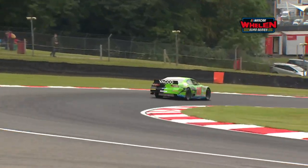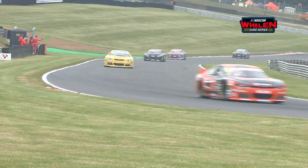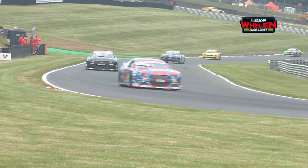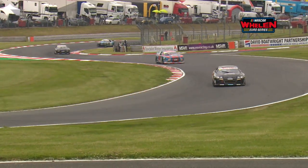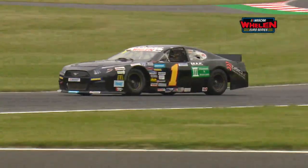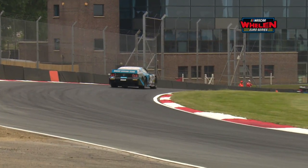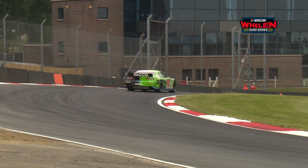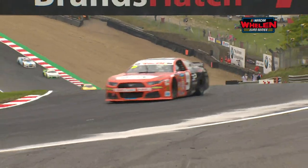Bobby Labonte heads through Druids, which is turn 2 here at Brands Hatch. The overall best lap set under a subtly different format before the top-12-to-Superpole structure was a 48.390, set by Fred Gavion a couple of seasons ago. We're on a different tyre this year — the BF Goodrich tyre — but its compound is identical to those used in the past. Cars are now heading around to start their flying laps; Roman Inieta and Bobby Labonte are about to complete their first flying laps.